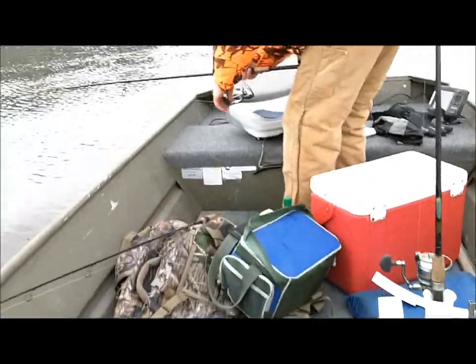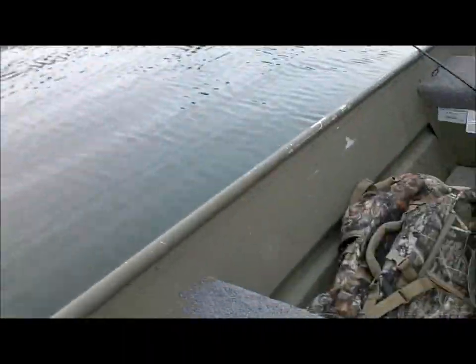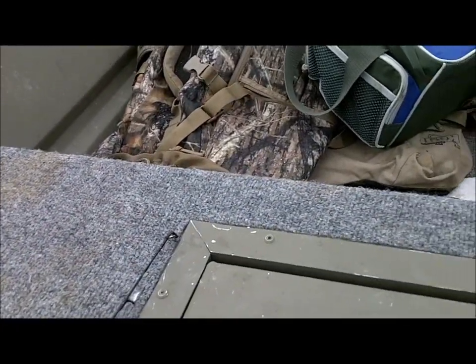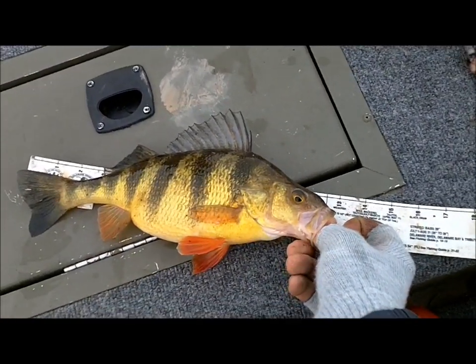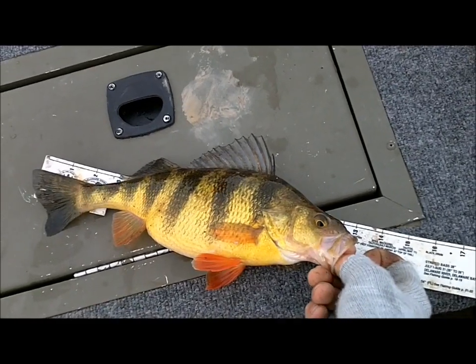Going to measure them out here. Give me a second. There it is — a little over 13 inches and fat.